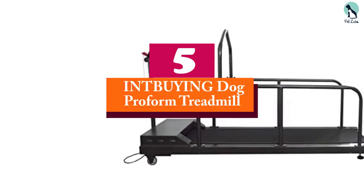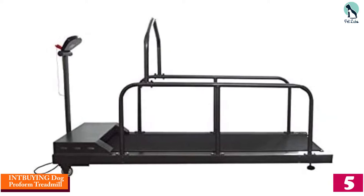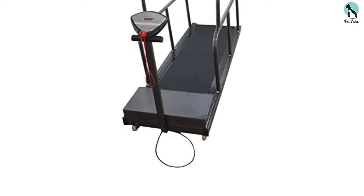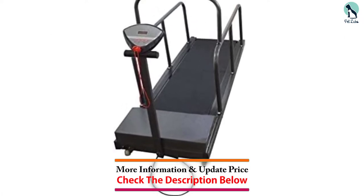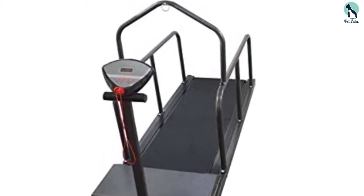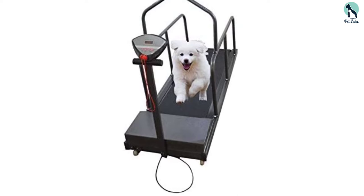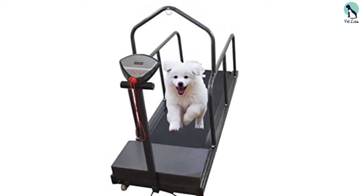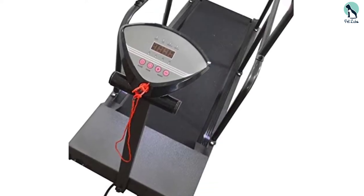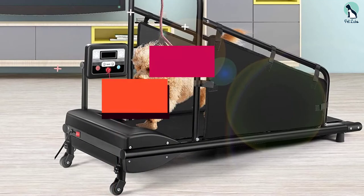Starting at number five, we have the Intbui Dog Pro Form Treadmill. This treadmill has armrests on either side to provide protection for your dog while they run, and a safety switch in case they become overwhelmed by the speed and fall behind. It has a max horsepower of 1.75 and a speed range of 0.8 to 12 kilometers per hour, or a max of 7.5 miles per hour. The LED screen has five functions and displays time, calories, distance, mode, and speed. This versatile machine can accommodate pets up to 220 pounds, with a retractable belt length of 57 inches.